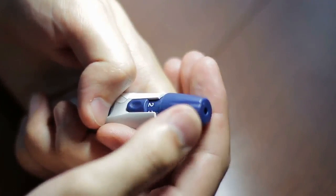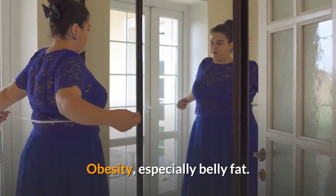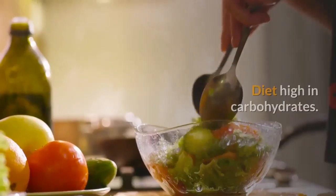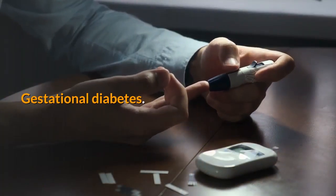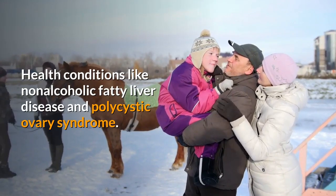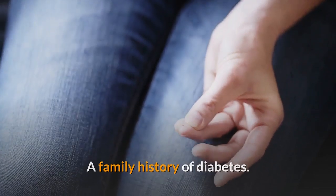Risk factors and causes of insulin resistance: Things that can make this condition more likely include obesity, especially belly fat; an inactive lifestyle; a diet high in carbohydrates; gestational diabetes; health conditions like non-alcoholic fatty liver disease and polycystic ovary syndrome; a family history of diabetes; and smoking.